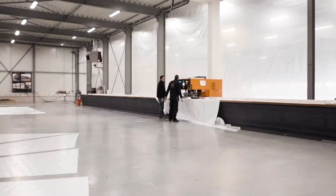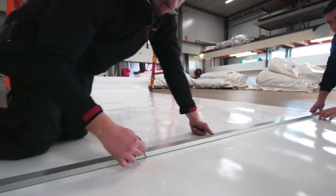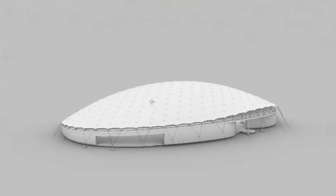The lightweight construction of the Shaded Dome has structural features equal to traditional structures with a high mass. The Shaded Dome is the building concept of the future.